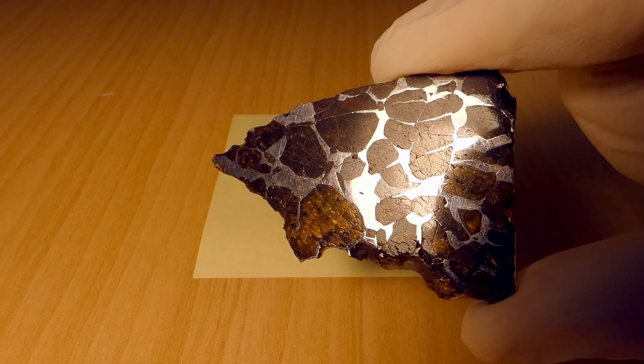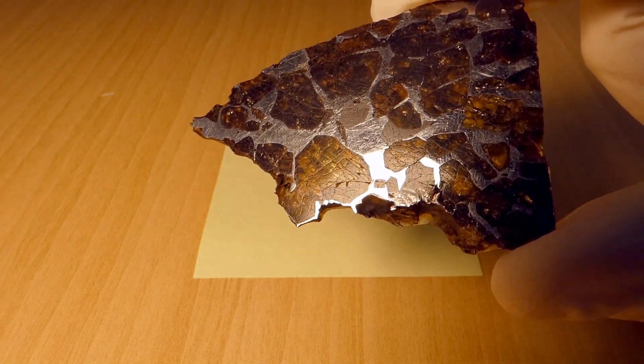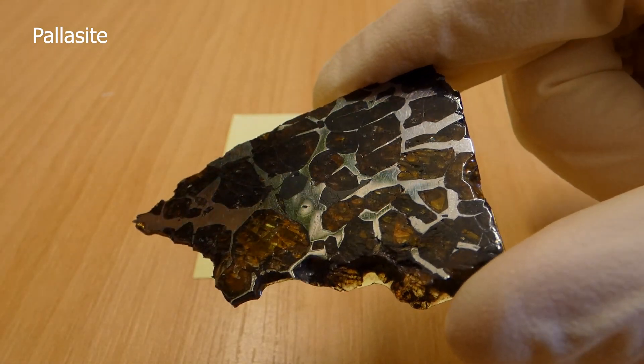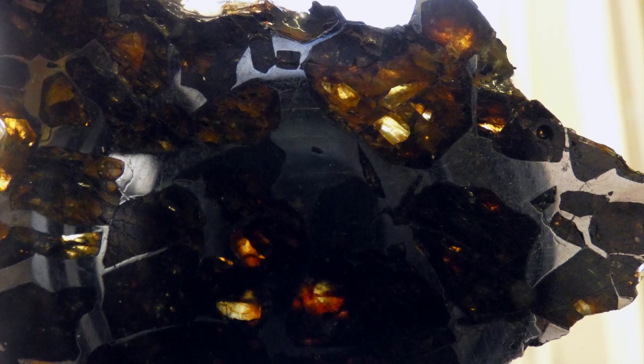One of the most spectacular meteorites, and my personal favourite, is a mixture of stony and metallic components. In this pallasite sample, translucent green olivine crystals are suspended in iron-nickel alloy. It is unlike any material ever formed on Earth.